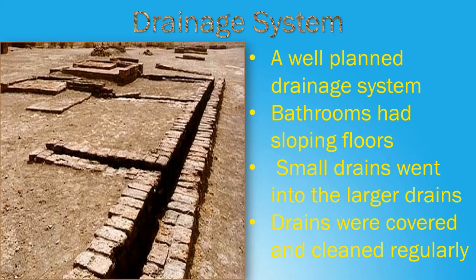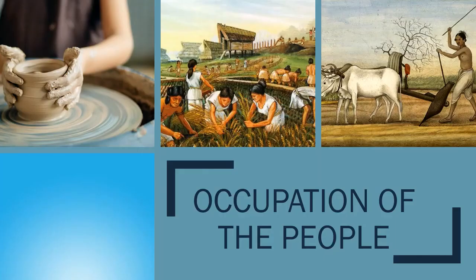The occupations of the people of Indus Valley Civilization: Agriculture was the main occupation. Wheat, barley, peas, maize, rice, sesame, linseed, mustard, millets, and cotton were the commonly grown crops.